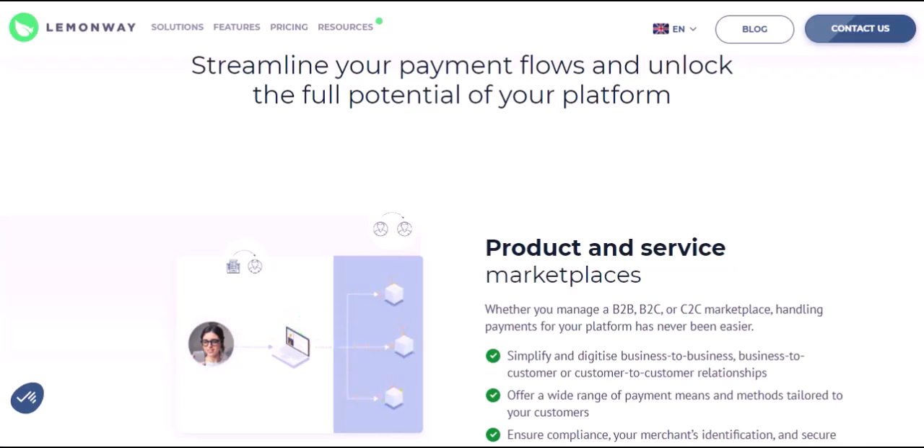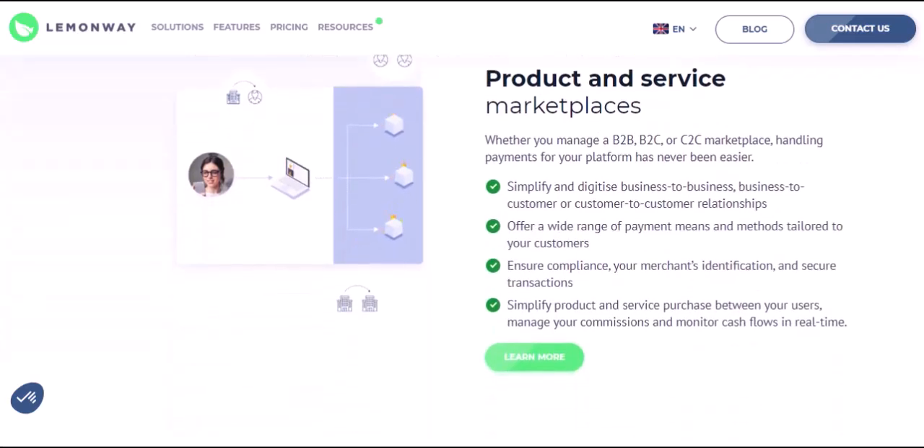Input payment details: enter the amount of rent you want to send and choose your preferred payment method. LemonWay accepts various options, including debit cards, credit cards, and bank transfers. Review and send: before finalizing the payment, carefully review all the details to ensure accuracy. Once everything looks good, hit that send button and your rent is on its way. While LemonWay itself is free to use for renters, there may be some small transaction fees depending on the chosen payment method. It's always a good idea to check the fee structure before finalizing your payment.